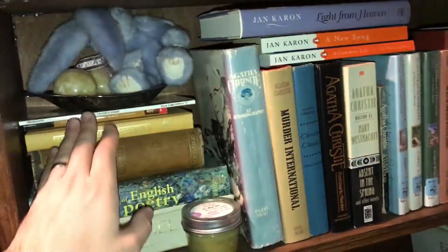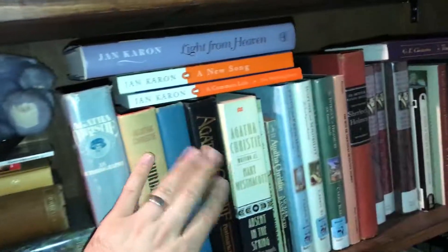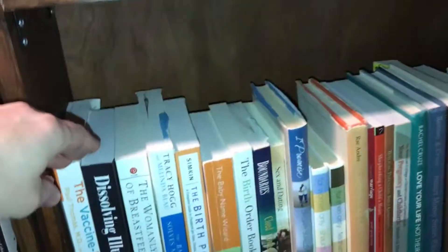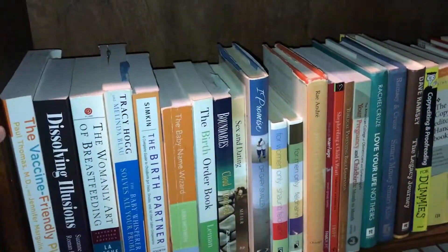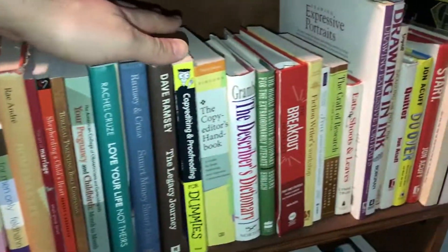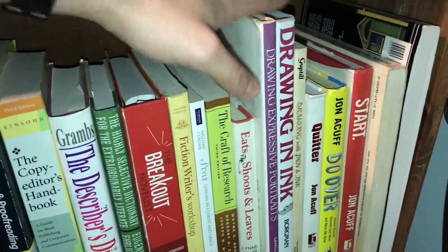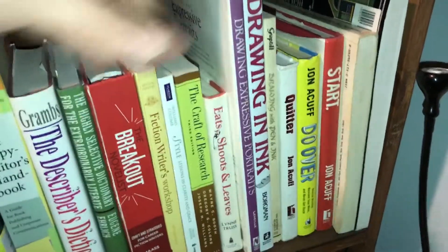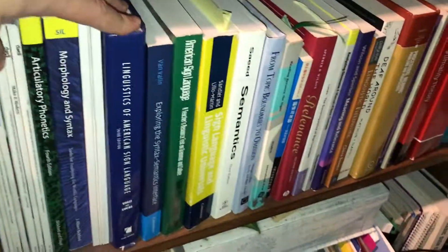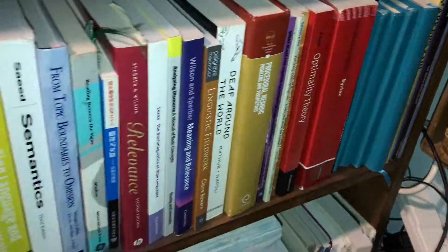Down here we're getting into poetry and mystery, and then here we have some more reference and life stuff, everything from children to marriage to dating to money to writing and drawing, etc. And then down here we're getting into some of our magazines and then a lot of our linguistics textbooks and data notebooks and stuff. And that continues down to the bottom.